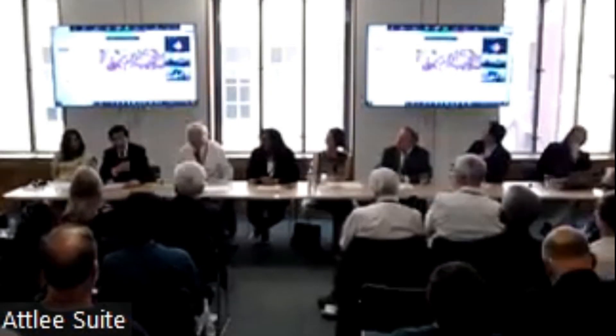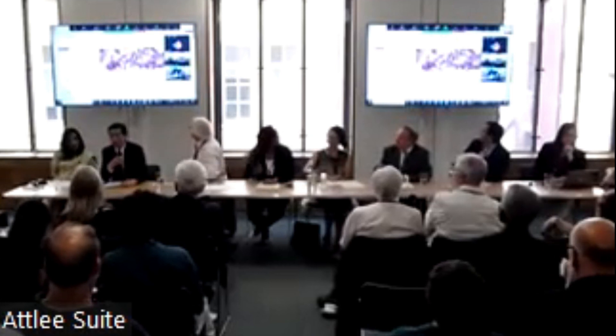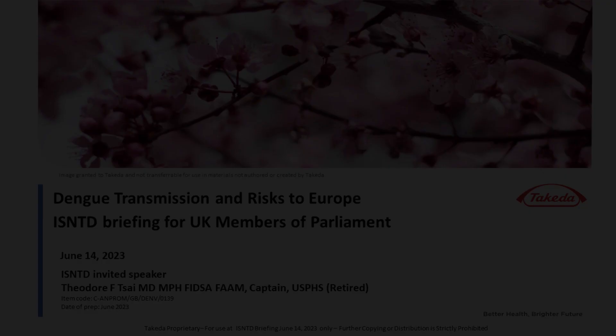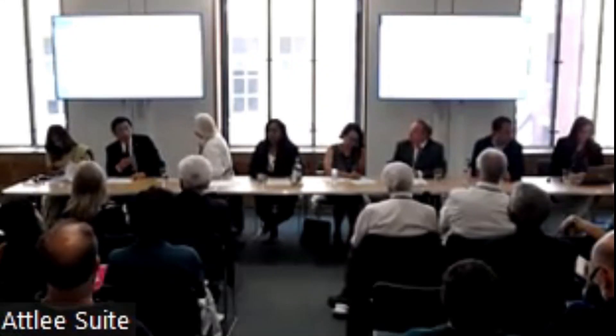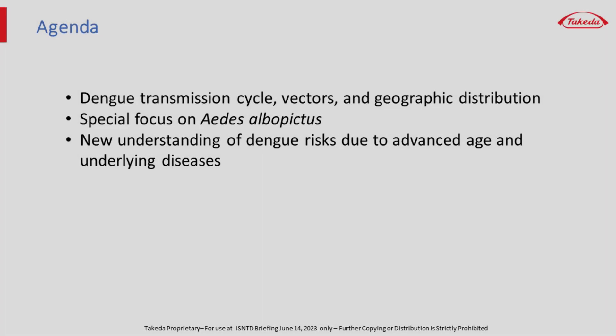It's an honor and privilege to address this distinguished group. Dengue is the fastest growing vector-borne disease globally, but I'll focus this talk on the risks to Europe and to the UK. I'll set the stage by describing aspects of dengue's epidemiology and bionomics of its vectors, and we'll focus on Aedes albopictus, because that species is the dengue vector most relevant to the UK at the moment. I'll conclude by describing newly understood risk factors for severe dengue.